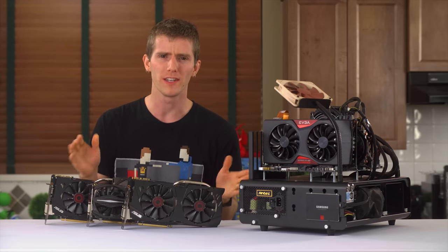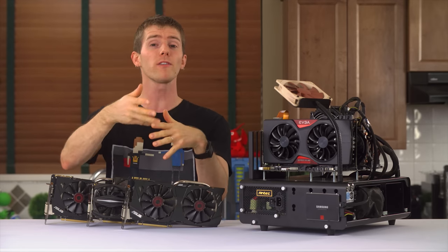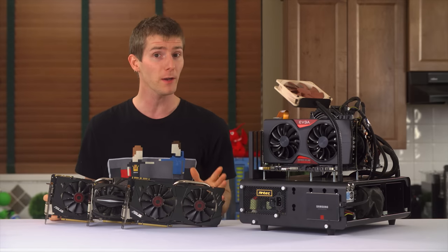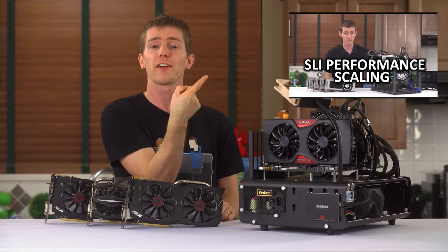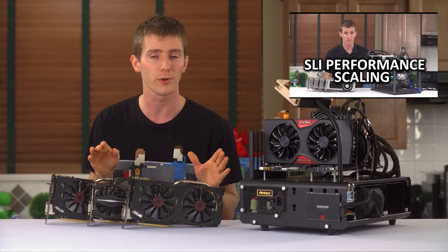Now I often get misquoted as saying that you shouldn't buy two graphics cards if there's a more powerful single GPU option available. But, and we've talked a fair bit about SLI scaling recently, including in this video right here, there is one exception to this rule that almost always holds true.